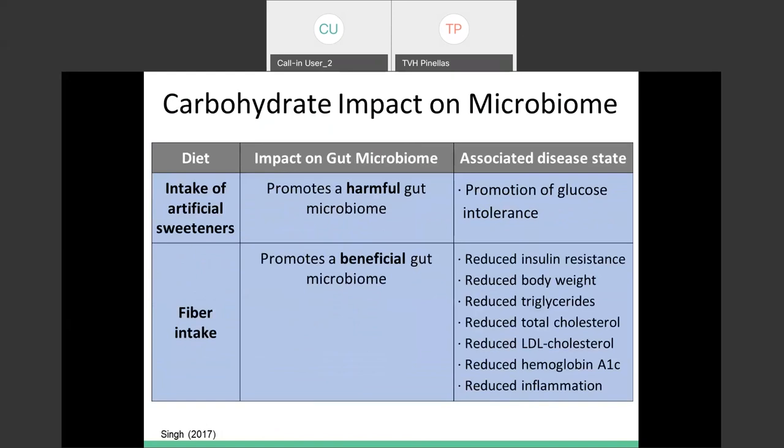You might think to reach for artificial sweeteners like Splenda, Sweet'N Low, or Equal, but those have actually been linked to promotion of harmful gut bacteria and glucose intolerance — ironic when many people with blood sugar concerns reach for them. Going for more natural, sugar-free options like stevia or monk fruit extract is better. However, always check the ingredients list, as powdered versions are often cut with artificial sweeteners or sugar.